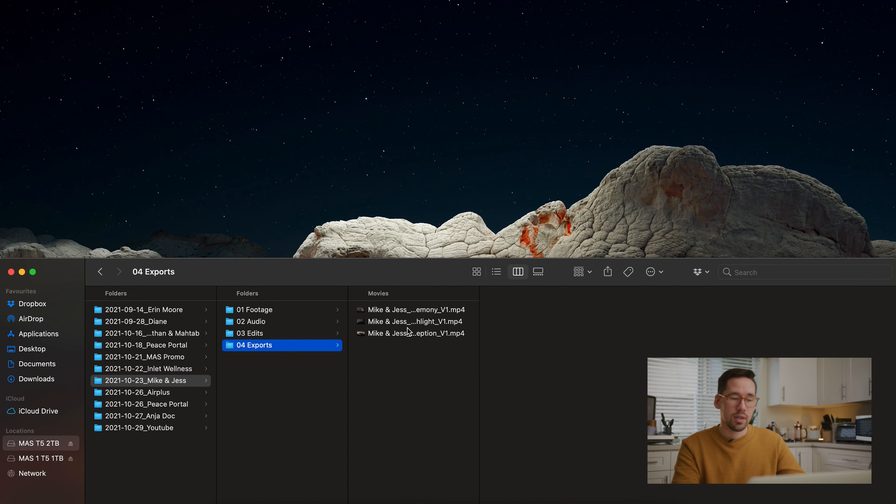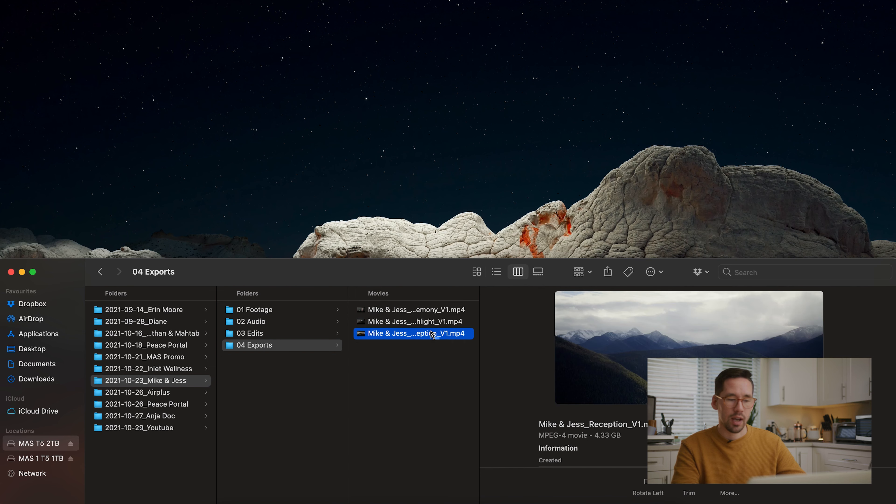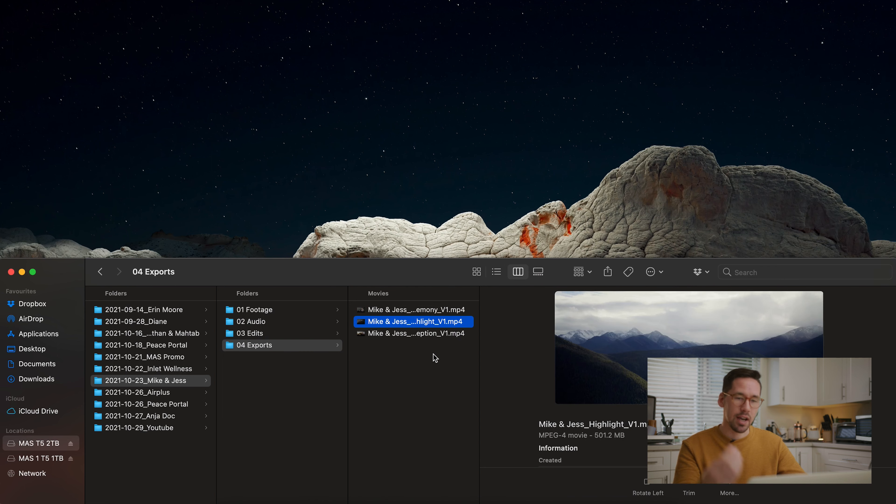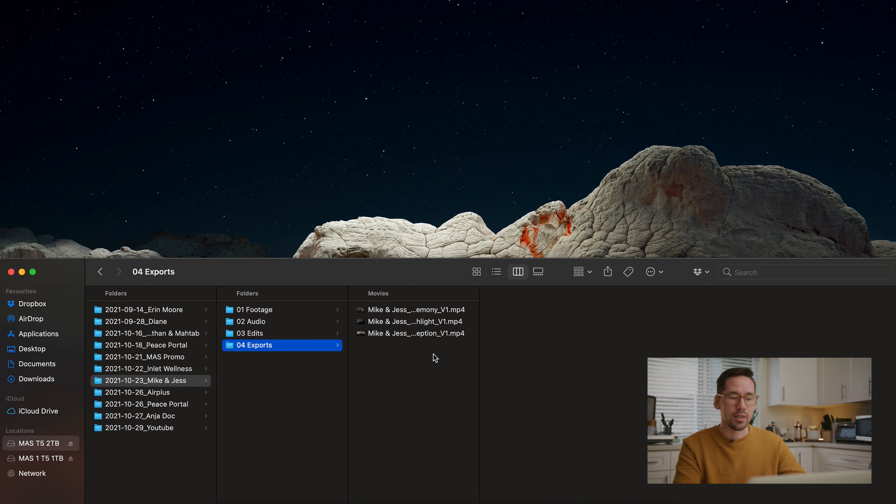The next folder is Exports. We have three different exports here — whenever we deliver a wedding, the client gets a full-length ceremony, a full-length reception, and a highlight video. The ceremony and reception are multicam edits with full speeches, dances, and cake cutting. The highlight video — really what clients are paying for — is a three-to-five minute recap of the day pulling pieces from ceremony, reception, B-roll, and narrative content. That's the one that goes on social media.